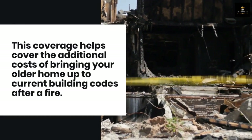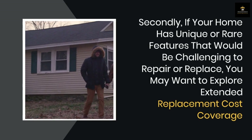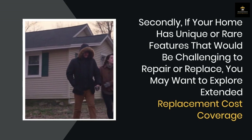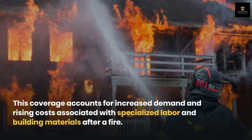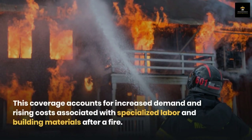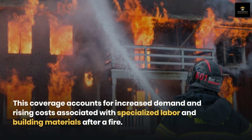Secondly, if your home has unique or rare features that would be challenging to repair or replace, you may want to explore extended replacement cost coverage. This coverage accounts for increased demand and rising costs associated with specialized labor and building materials after a fire.